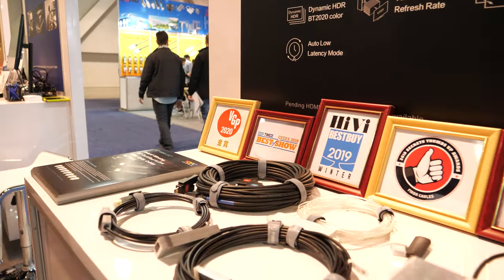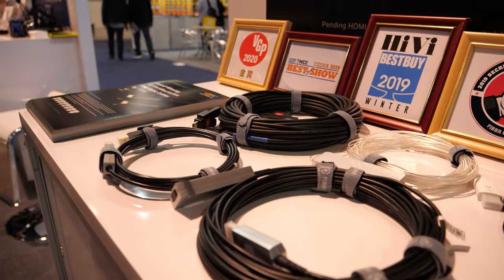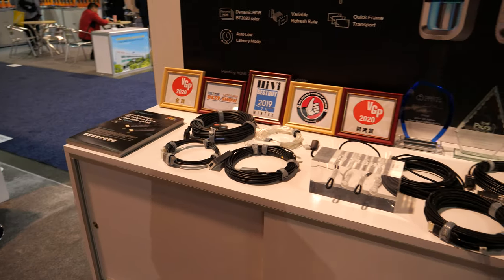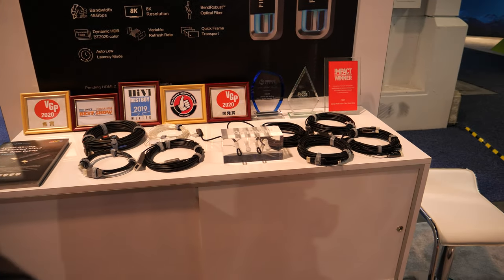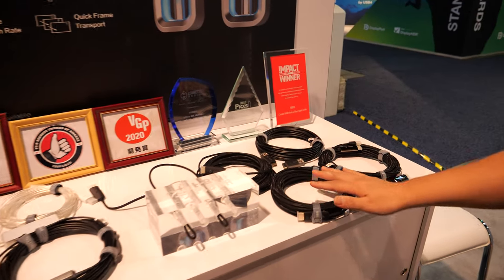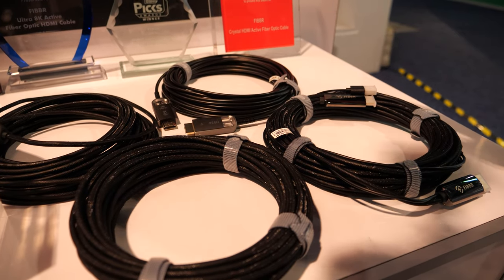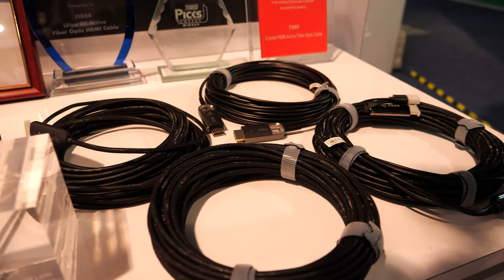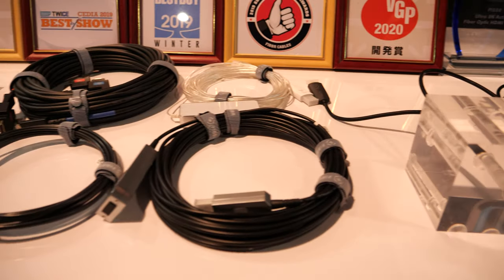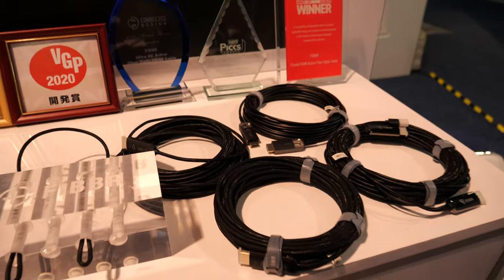This time we demo our award-winning cables. You can see we have many different types of cables: HDMI 2.0, HDMI 2.1, and we also have USB cable and DisplayPort cable. All high bandwidth cables made with fiber optical cables.